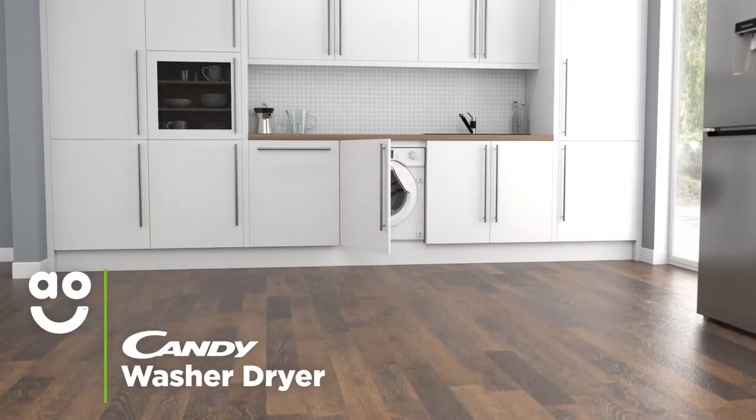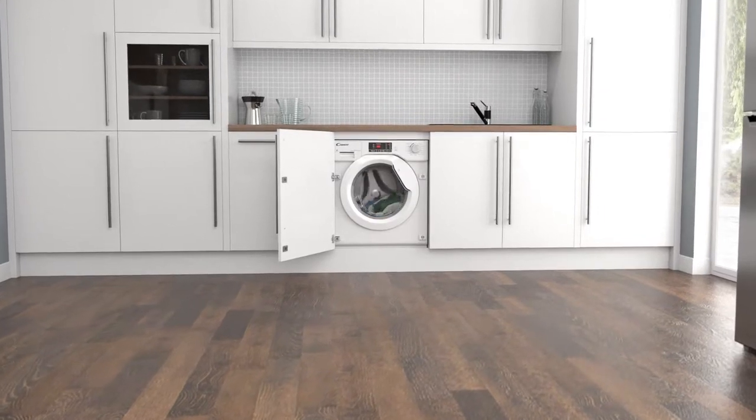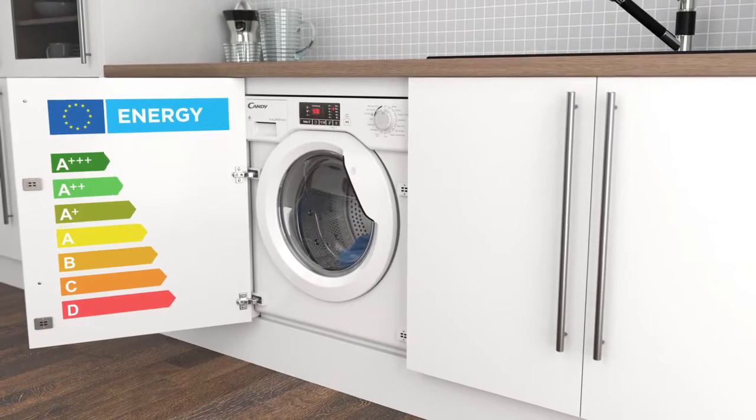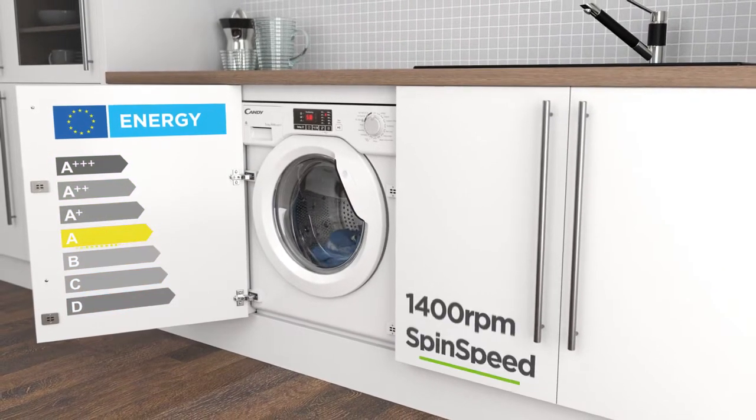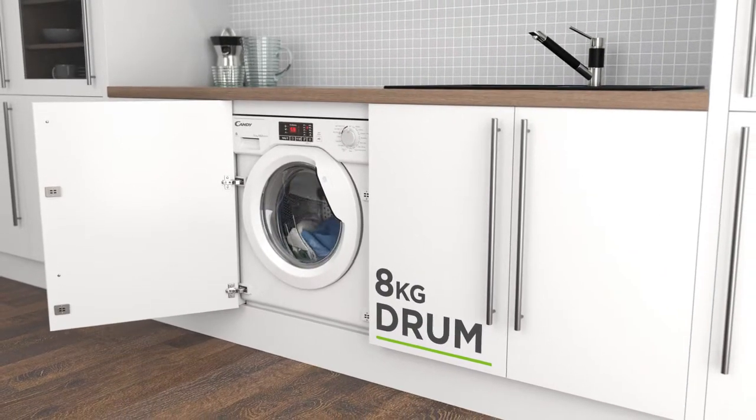This integrated washer-dryer from Kandy will suit households who want a model with good technology that'll speed up laundry days. It has an A energy rating, a 1400rpm spin speed, a medium-sized 8kg drum for washing and a 5kg drying capacity.